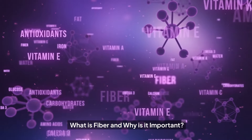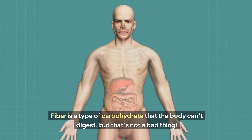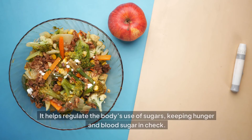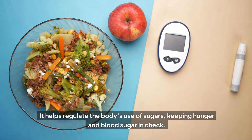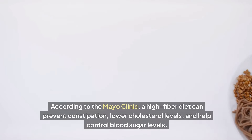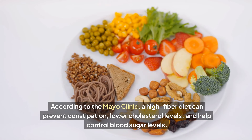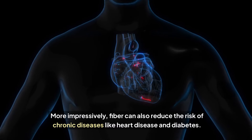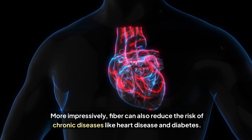What is fiber and why is it important? Fiber is a type of carbohydrate that the body can't digest — but that's not a bad thing. It helps regulate the body's use of sugars, keeping hunger and blood sugar in check. According to the Mayo Clinic, a high fiber diet can prevent constipation, lower cholesterol levels, and help control blood sugar levels. More impressively, fiber can also reduce the risk of chronic diseases like heart disease and diabetes.